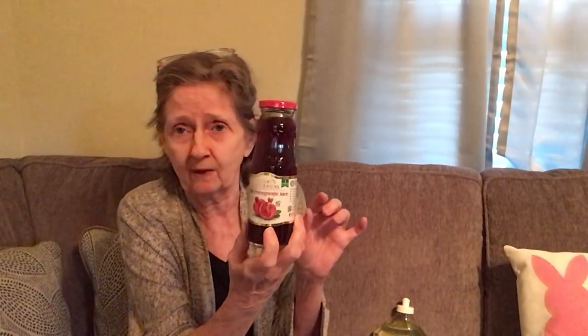Then I picked up Nature's Goodness, 8.5 fluid ounces — I got it in the pomegranate juice. Last time I just had the berry flavors, but this particular store had the pomegranate so I got one of those.